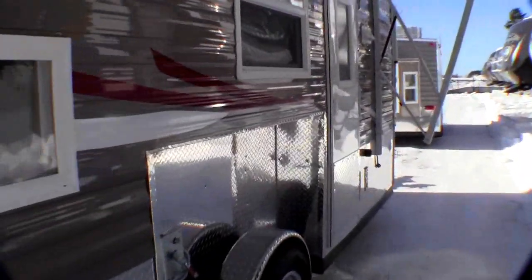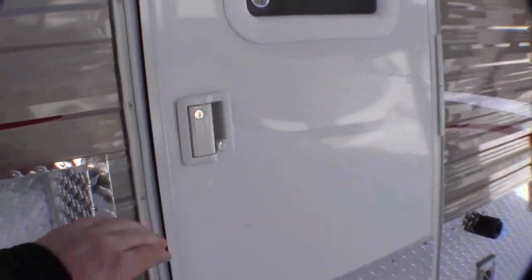Sorry if my hand's a little shaky — it is cold today. Okay, and now I'll go right inside.